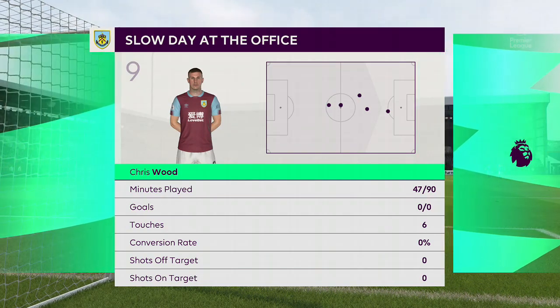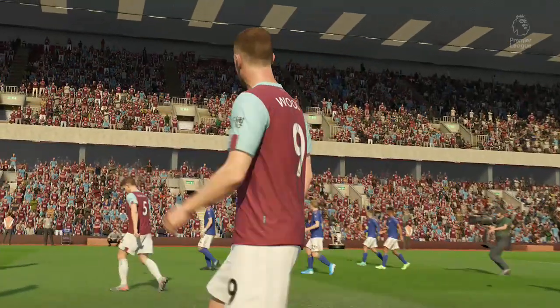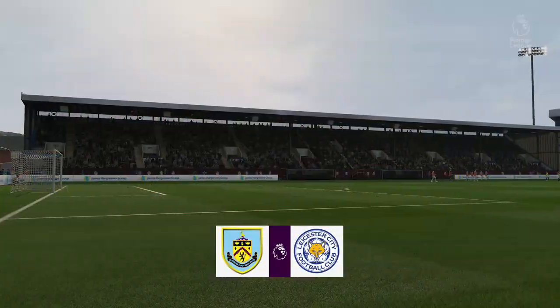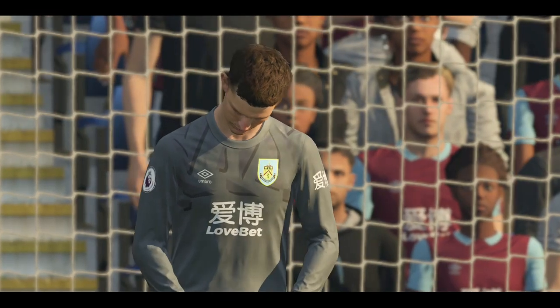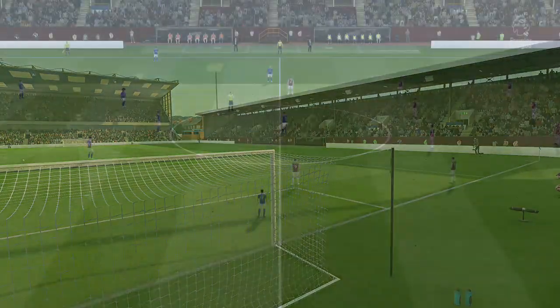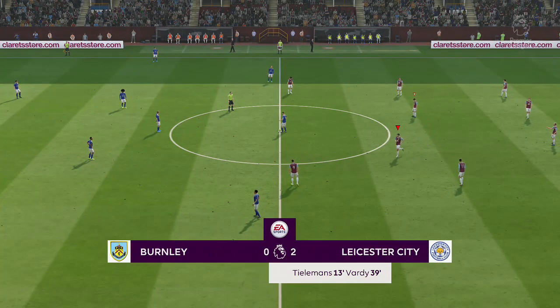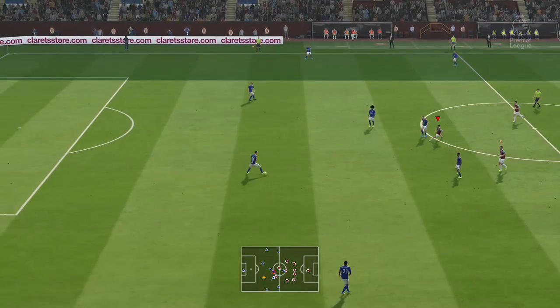Not to be too blunt about it, but this has been a struggle for him up front. He's struggled to get the ball in the right areas. I think he can put that down to his teammates a little bit — the service he's got is not up to scratch, but he's also not creating enough space for himself. A really tense battle so far, and now the second half is underway.